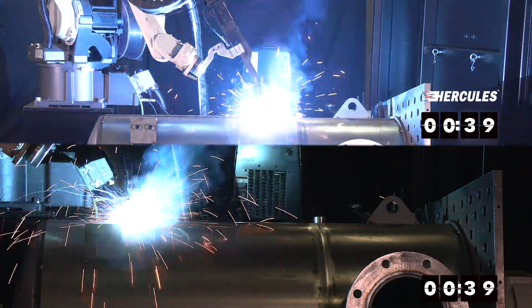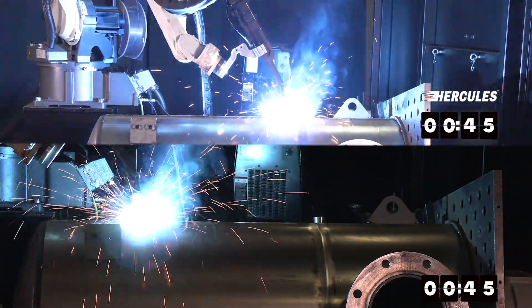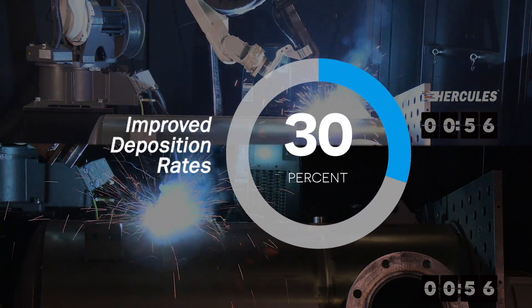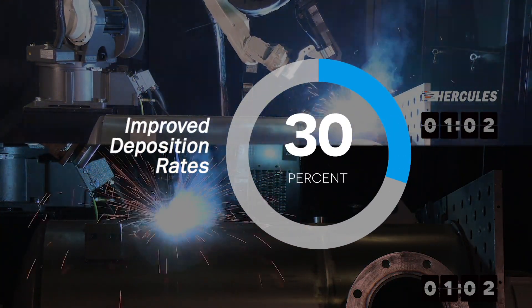Time and again Hercules has beaten what our customers thought was their best, only to find they could improve their productivity by another 30% or more.